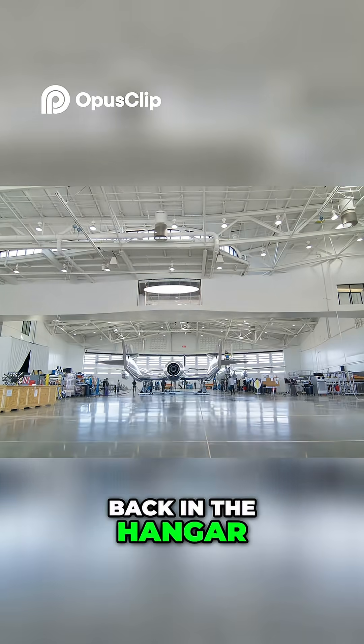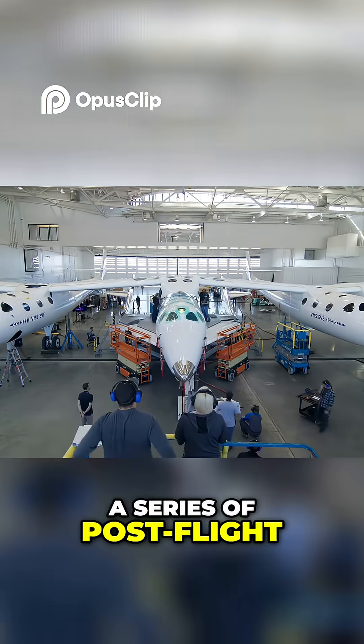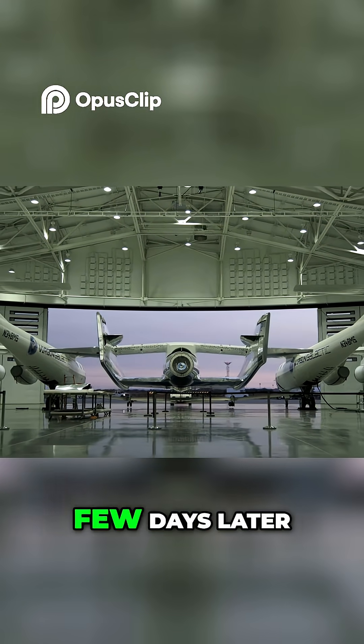Once the ships are back in the hangar, the spent rocket motor is replaced with a new one, a series of post-flight inspections are conducted, and preparation begins for the next spaceflight a few days later.